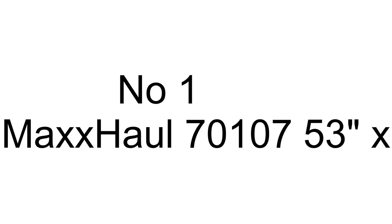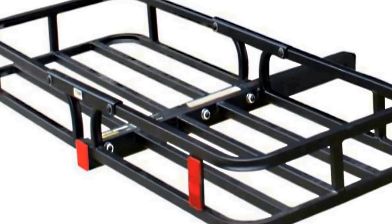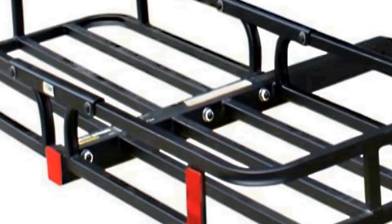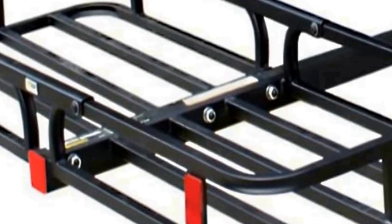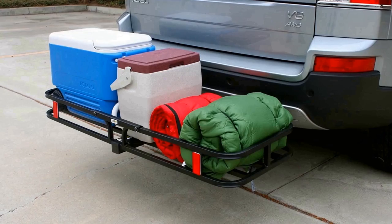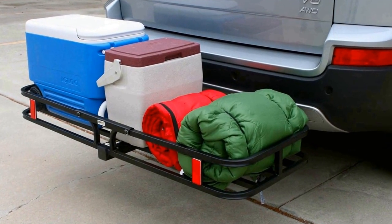Number one on the list is the Max Hall 70107, a versatile hitch cargo carrier designed for transporting cargo on various vehicles including RVs, trucks, SUVs, vans, and cars. With dimensions of 53 inches by 19.5 inches, this carrier provides ample space to accommodate a wide range of items, making it ideal for road trips, camping, or moving.